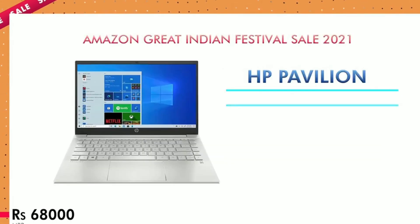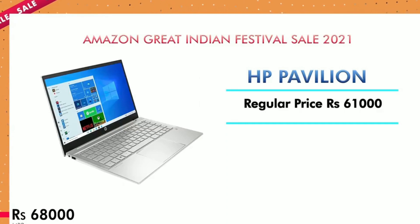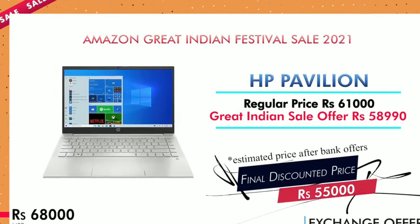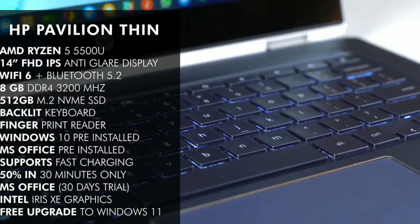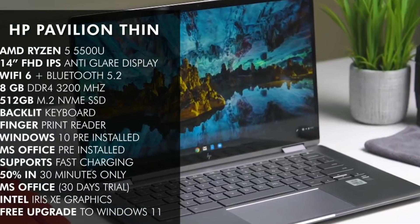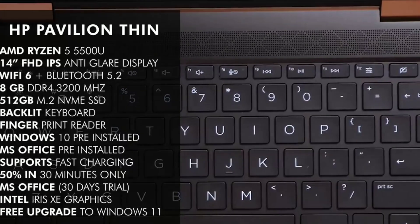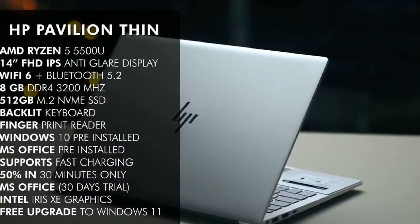Next is a great HP laptop with a great offer. The regular price is ₹61,000, the sale price is ₹58,000, and with a bank offer it is ₹55,000. It uses AMD Ryzen 5. Screen size is 14-inch full HD with 8GB RAM and 512GB internal storage. It has a backlit keyboard, MS Office and Windows 10 pre-installed, and Intel Iris Xe graphics.